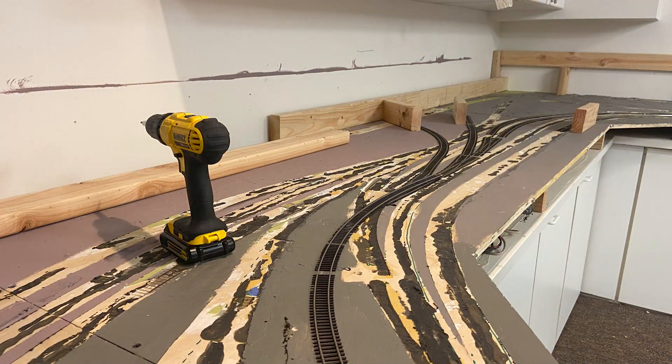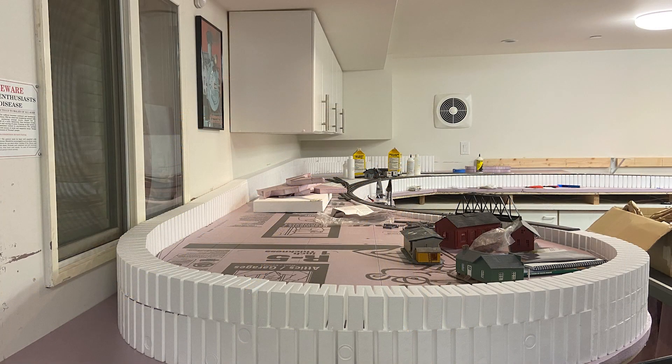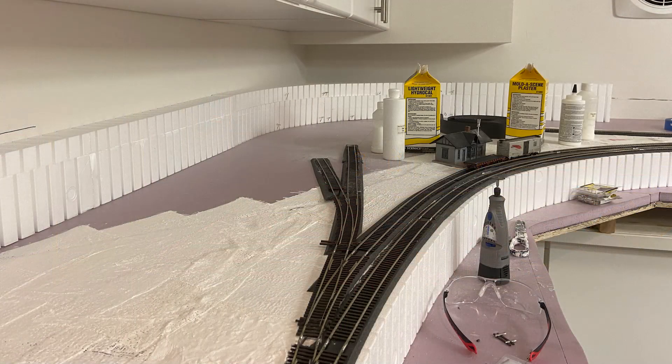Construction on the layout itself began on January 1st, 2020, with the tearing down of a previous layout in the same space. Much of the track and benchwork of the previous layout was reused in the construction of the SPRMB. Track is made up of Walthers Code 83 flex track, and turnouts are Peco Insulfrog 5, 6, and 7 curved.